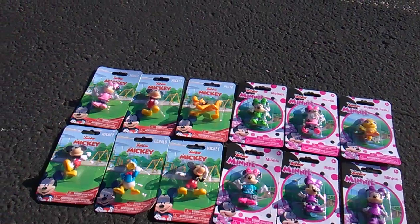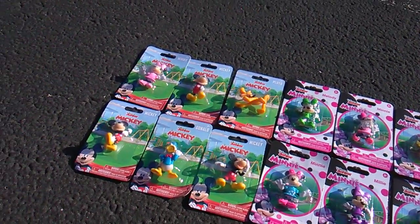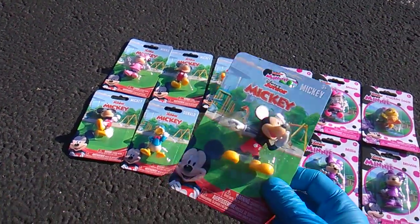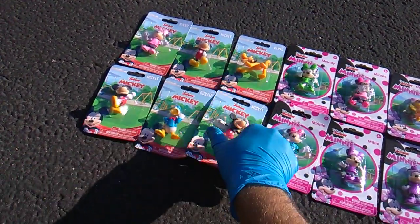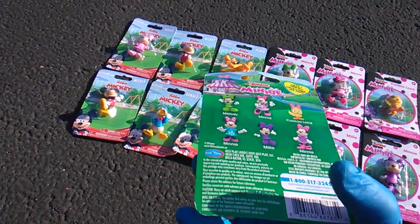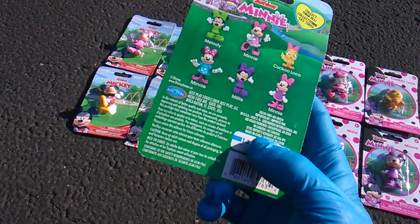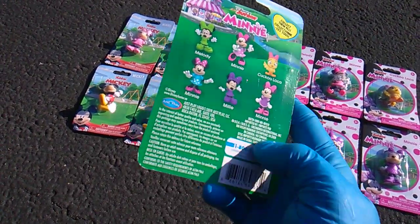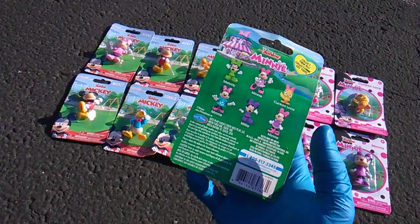We get the Disney Junior Mickey and Minnie Series. I guess these represent two different TV shows on Disney Junior. We get the Mickey Series set of six and the Minnie Series set of six. These are released by Just Play, and they do even say Greenbrier International on the packaging — that means they are specifically and exclusively sent to Dollar Tree.